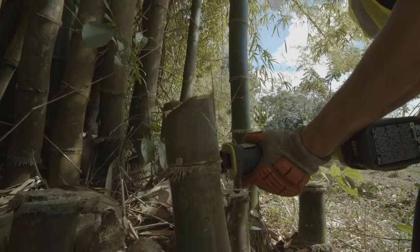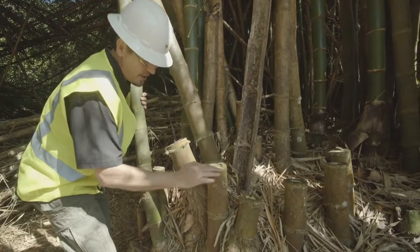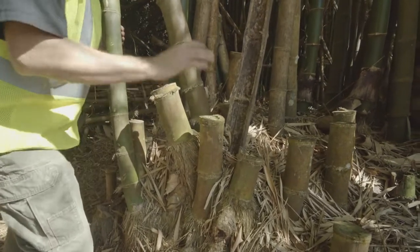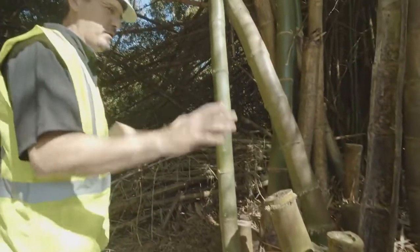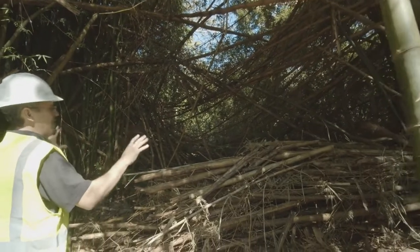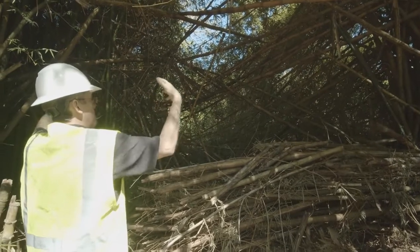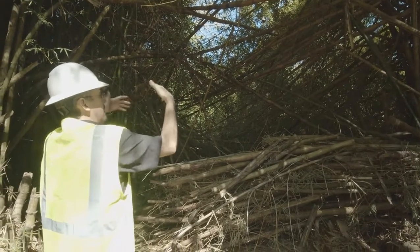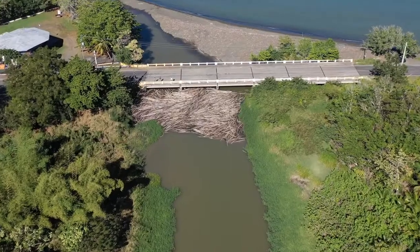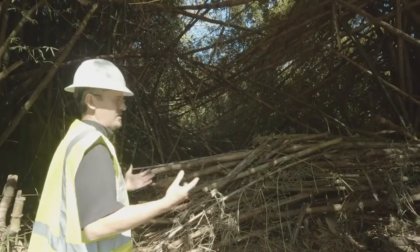To properly harvest bamboo, you have to cut it at the second node and maintain this diaphragm solid so water doesn't penetrate. By doing this, you have a healthy clump and avoid the situation common throughout Puerto Rico, where bamboo canes interlock due to lateral force winds, constantly fall into rivers, plug them, and create problems that need to be resolved.